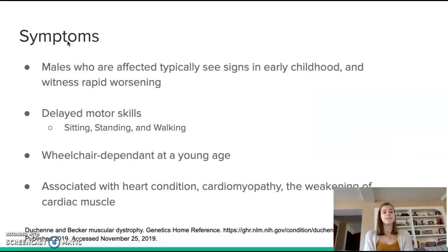Males who are affected typically will see signs in early childhood around the age of seven, and they will witness rapid worsening of their motor skills such as sitting, standing, and walking. Because of these limitations, they are typically wheelchair dependent at a young age. The most fatal aspect of DMD is that it is often associated with cardiomyopathy, the weakening of the cardiac muscle, which means the heart cannot pump blood to the rest of the body. This is why many patients will only live into their 20s. Other symptoms include fatigue, learning disabilities, frequent falls, and trouble getting up.